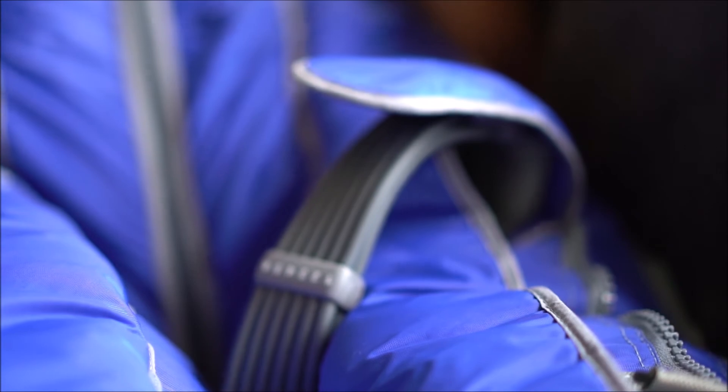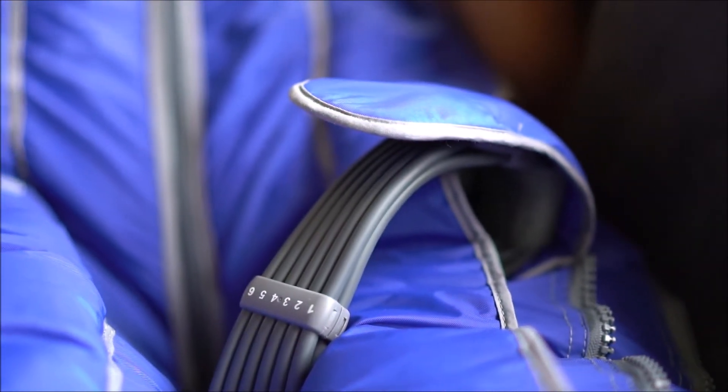The Lymphopress Optimal Plus is the most revolutionary pneumatic compression device for lymphedema and lipoedema patients. It's an extension of your certified lymphedema therapist. Let's now talk about what's important to them.